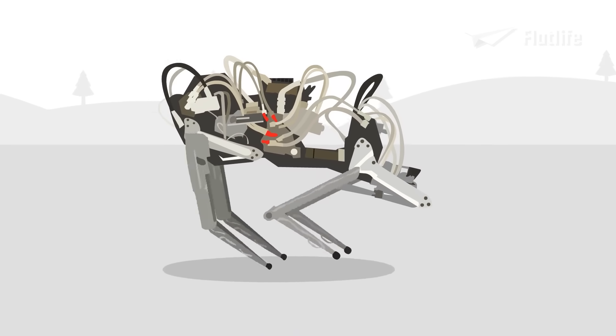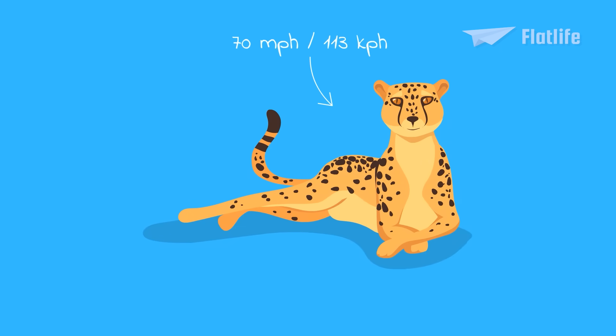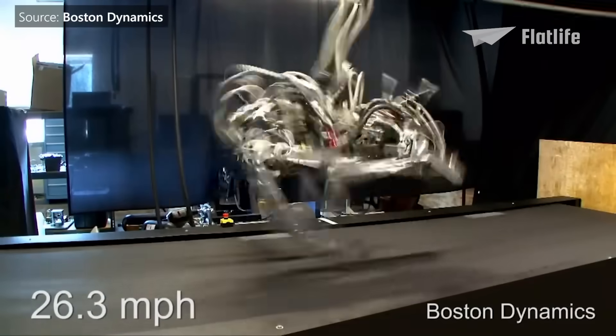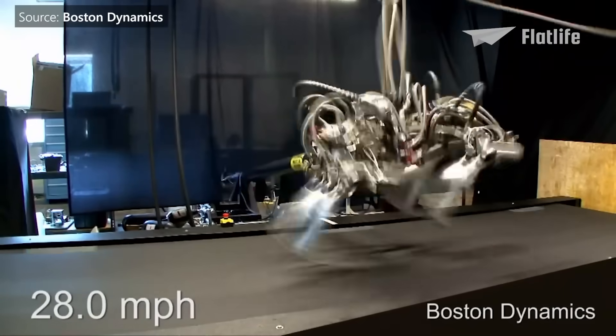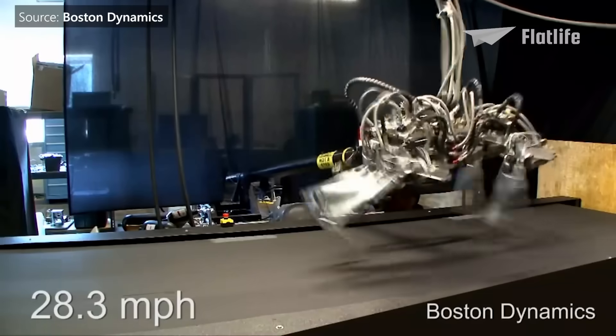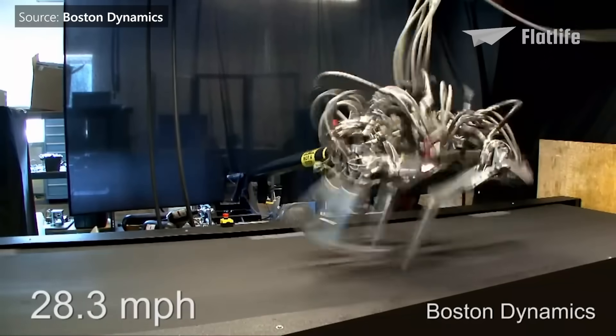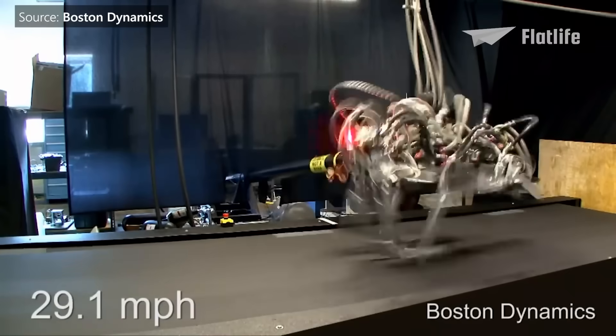Boston Dynamics had their eye on 50 miles per hour, and the top speed of a biological cheetah — around 70 miles per hour — may ultimately be within reach. Considering that Cheetah began from a top speed of 18 miles per hour and reached 28 miles per hour in less than five months, how long before we have to get comfortable with the possibility of being chased down by a robotic quadruped?